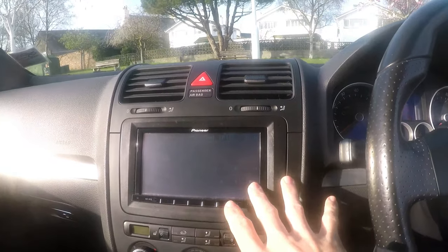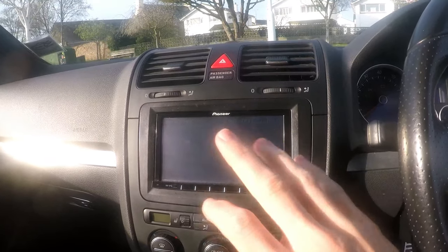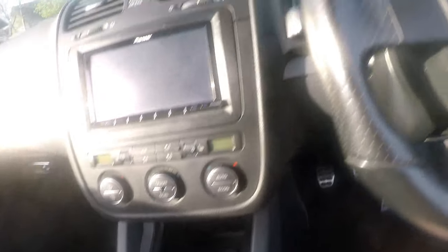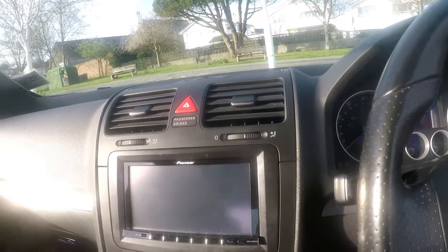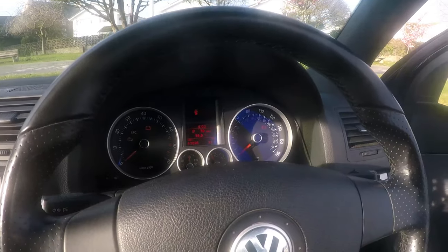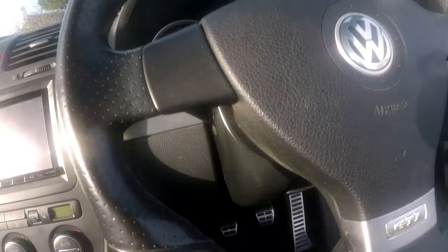The radio doesn't have Bluetooth or anything like that, so I'll most likely be changing that as well. But yeah, this is it guys — this is the new car. I might still do some videos on the Audi, but for now I think I'll be concentrating on this. It's got the aluminium pedals and everything — I really like it and I've really enjoyed it so far.